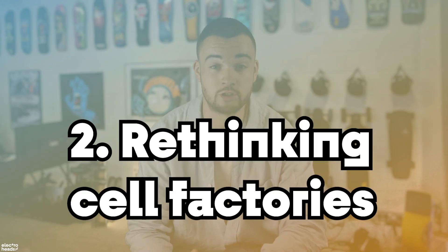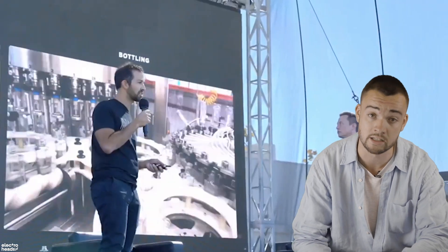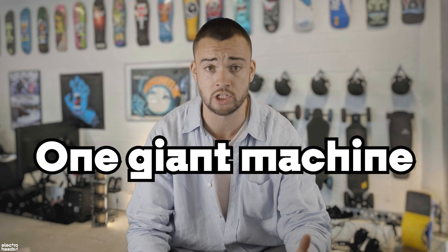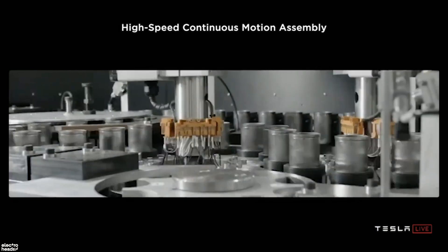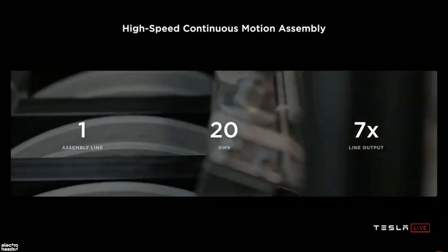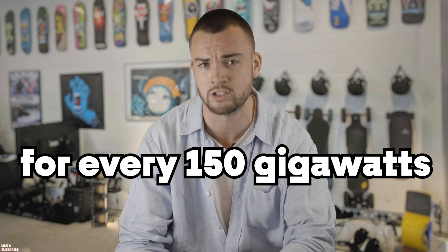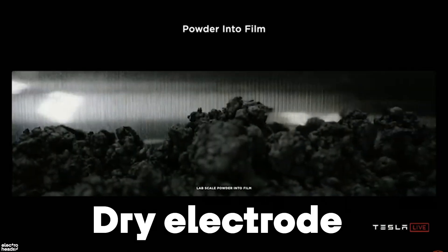Number two: rethinking cell factories. Tesla plans on revolutionising what a battery factory looks like. Elon Musk cited the paper and bottle making industries as inspiration — industries where products are essentially made by one giant machine in continuous motion. Tesla is aiming for that. In other words, they are working on very clever machines that will build their very clever machines to maximise efficiency. About seven times the output of the current gigafactories, meaning these new factories can be much smaller, cost way less money, and still get more done. Tesla are also looking into using a dry electrode manufacturing process to really simplify the whole thing by getting rid of the chemical solvent coating.